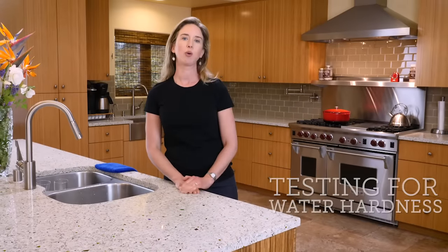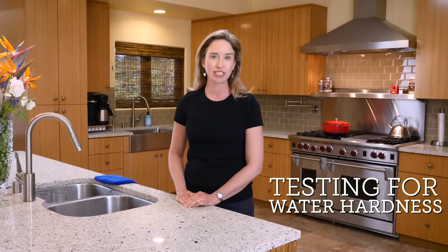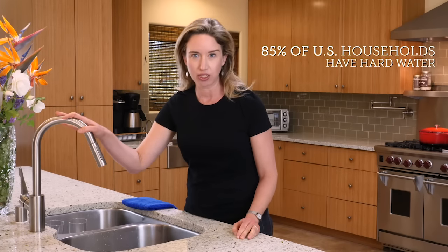Hi, I'm Lisa Bronner and today we're going green with testing for water hardness. According to the US Geological Survey, 85% of US households have hard water.